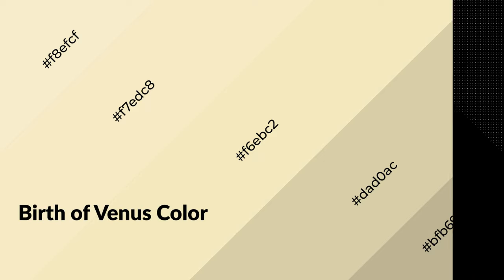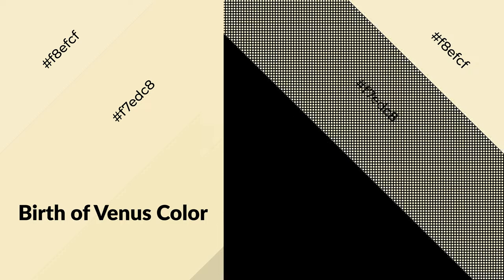Birth of Venus is a warm color and it emits cozier and active emotions. Warm colors are symbols of warmth, fire, heat, and sunshine. It also evokes joy, passion, love, and even anger. You can see warm colors used in restaurants and gyms.